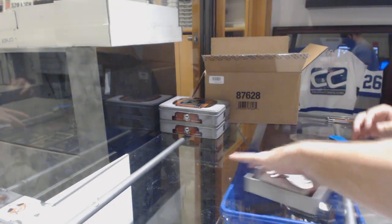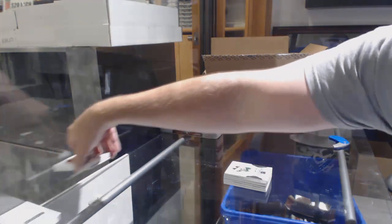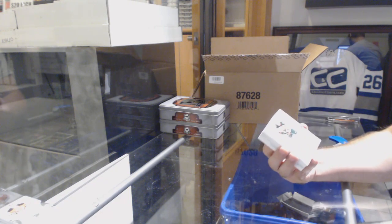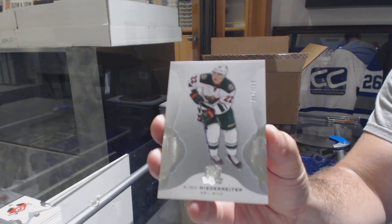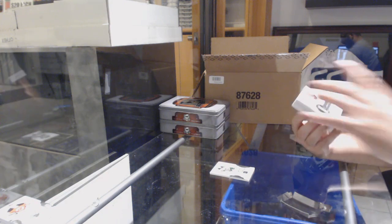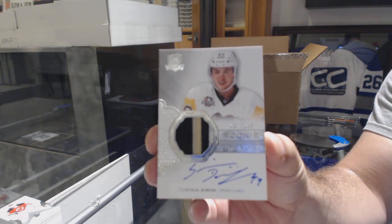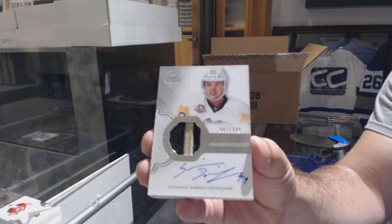JR played for quite a few teams. Yes — 16, 17. It's LL-JR, 249. Nino Niederreiter for the Minnesota Wild. Three-color rookie patch, 249 for the Penguins — Dominic Simon.